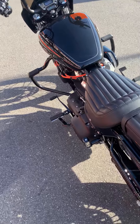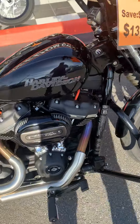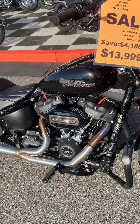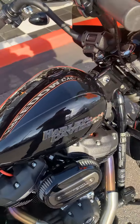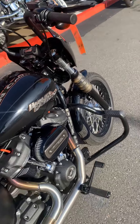Now this thing's 107 cubic inches. I've ridden a lot of these motorcycles, however this thing is tuned. With the two-into-one exhaust and the high flow tuner, this thing pulls like a stock 114 all day long. So if you want the pull of the 114 for only $14 grand, this is a really, really good option.